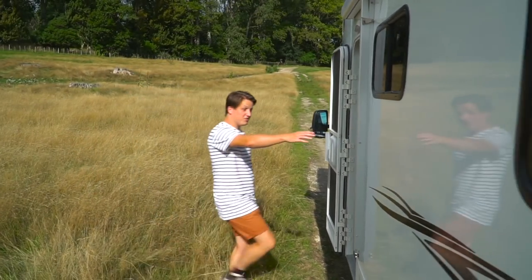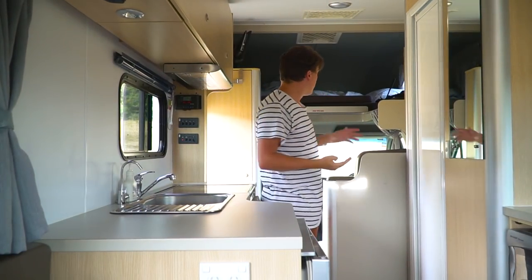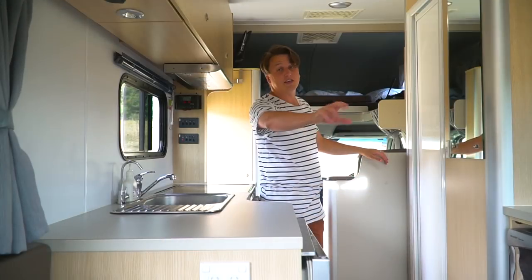So let's take a look inside. Rosie has a 4 berth, meaning she can sleep 4 people. There are 4 seat belts up the front — 2 people sleep up above the cab and another 2 can sleep down in the back lounge area here.